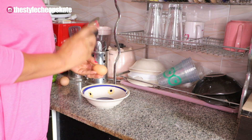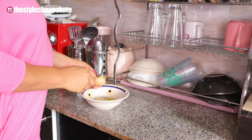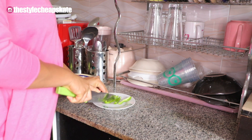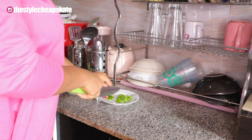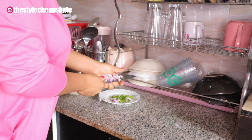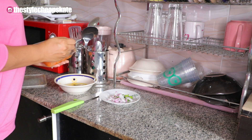So it's breakfast time and on this day I wasn't very hungry. Some days I wake up hungry, some days I don't. So I'm just having fried eggs — just eggs and cereal. I'm cracking the eggs, chopping some green bell peppers to put in it, and also chopping some onions to add in it. And that's basically what I had for breakfast. Eggs and cereal, and I was full after this breakfast, trust me.